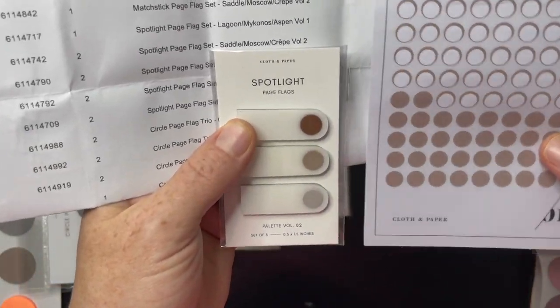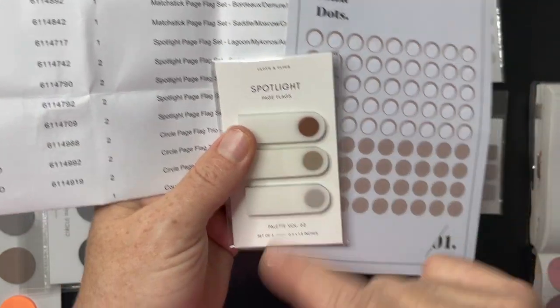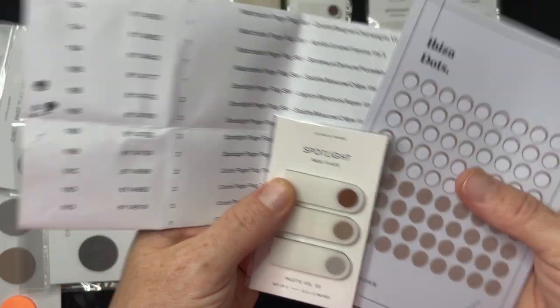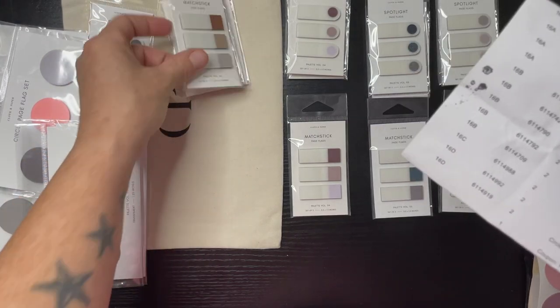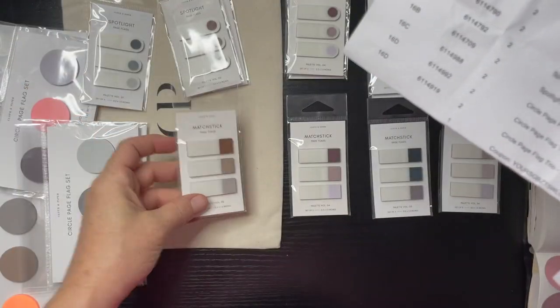Volume two spotlight is going to be Saddle, Moscow, and Crepe — and that color palette matches Victor's dots, so this would be Victor. All things to do with him: he has sports, he has work, and I could do doctor's appointments. The matchstick is going to be exactly the same — Saddle, Moscow, and Crepe.